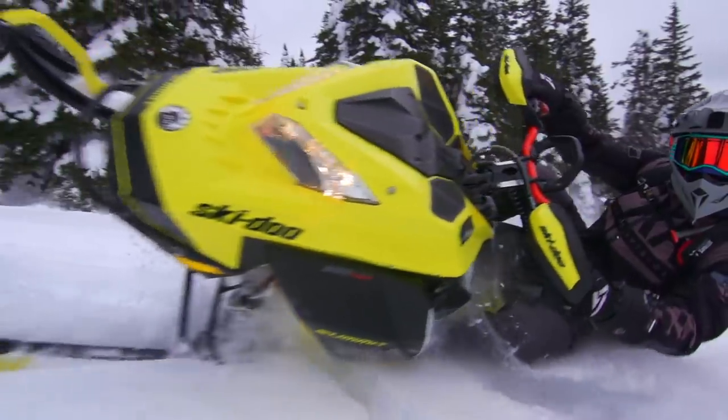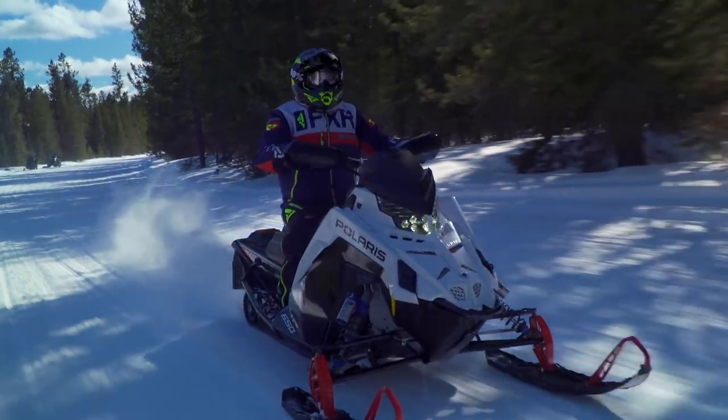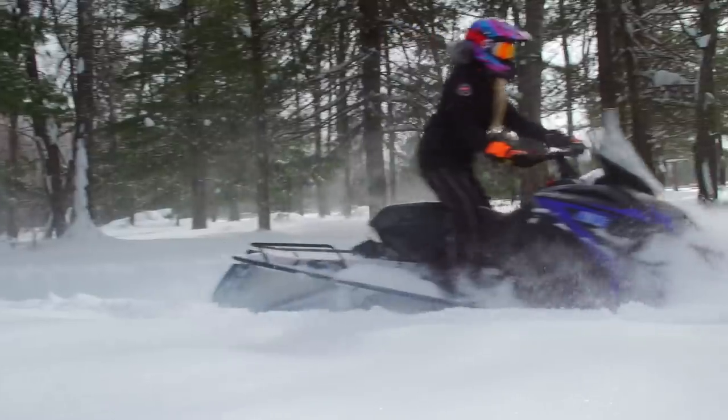One of the things we're most proud of here at Snowtrax is that our opinions are based on thousands of miles of riding each season. Not just a quick test ride in a field, not just a day or two on the trail — it's day after day after day, riding every sled we have back to back, analysing and nitpicking each aspect of each sled.